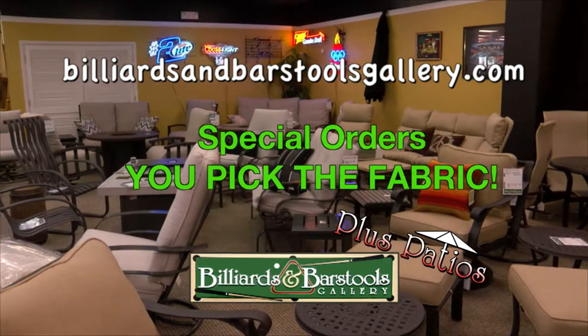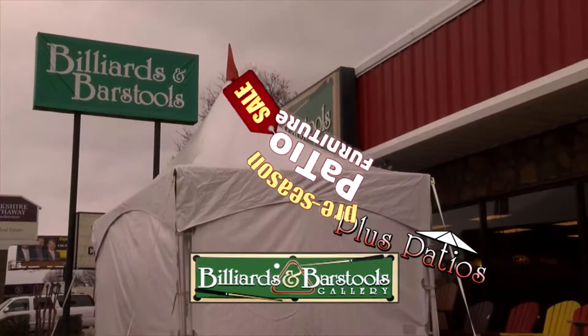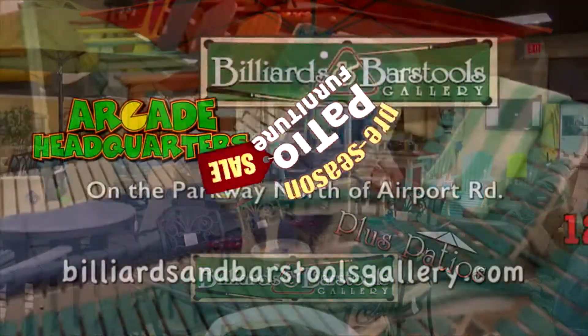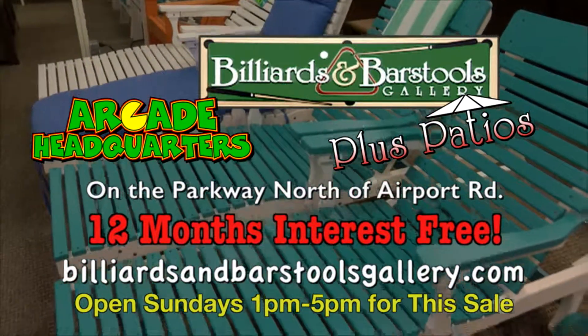Special orders with fabric you pick on sale and here by the time you need it. See the tent and see the savings at the pre-season patio furniture sale at Billiards and Barstools Plus Patio. Open Sundays 1 to 5 for this sale on Memorial Parkway just north of Airport Road.